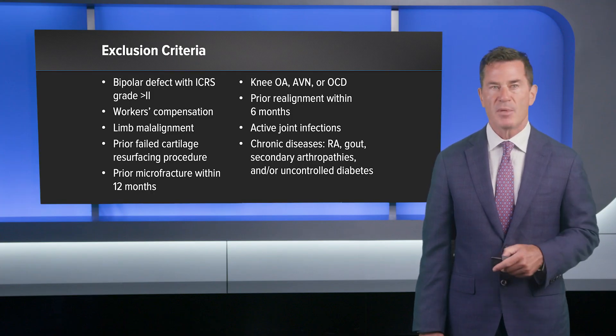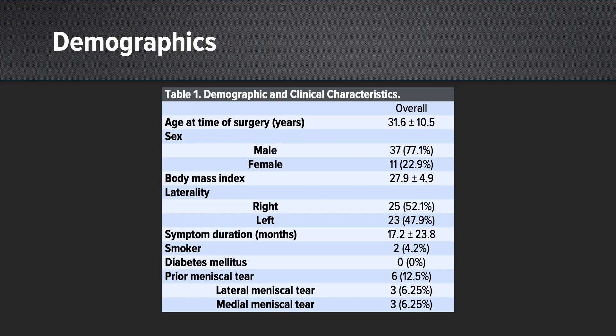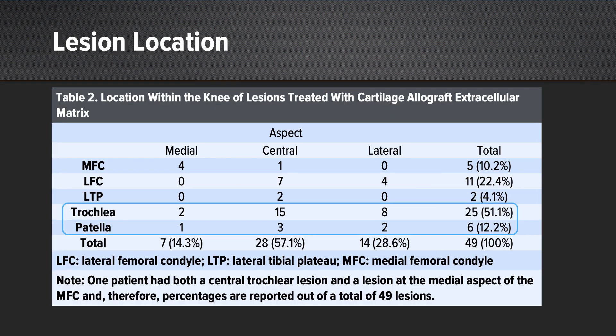Exclusion criteria included bipolar defects, workers' compensation status, malalignment, failed previous cartilage resurfacing procedure, realignment within six months or more, and active joint infection or chronic disease. The age at the time of surgery was approximately 31 plus or minus 10 years; 77% of patients were male. Better than half of the defects treated were in the patellofemoral joint, although we also included femoral condyle lesions medially and laterally, and even the tibial plateau.